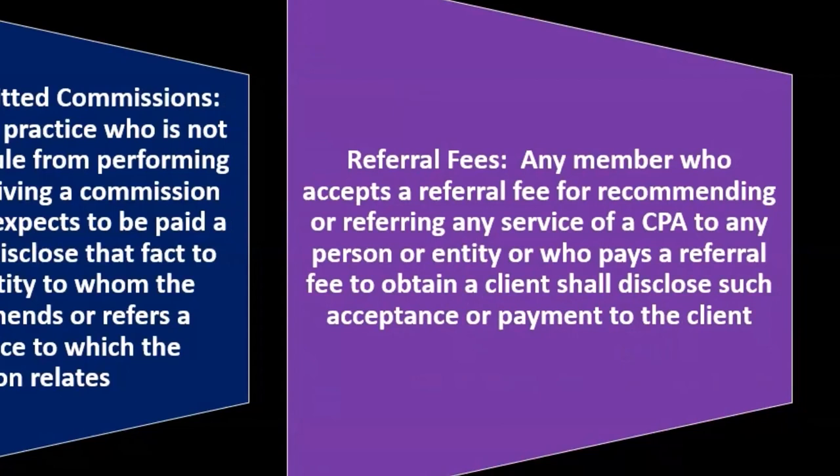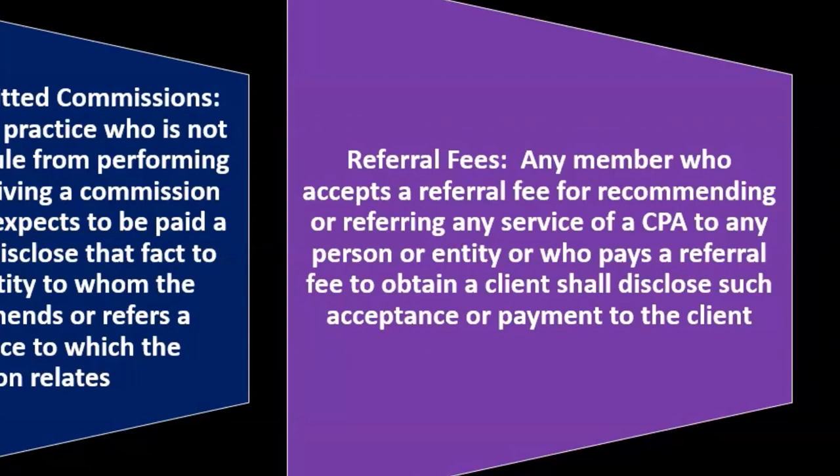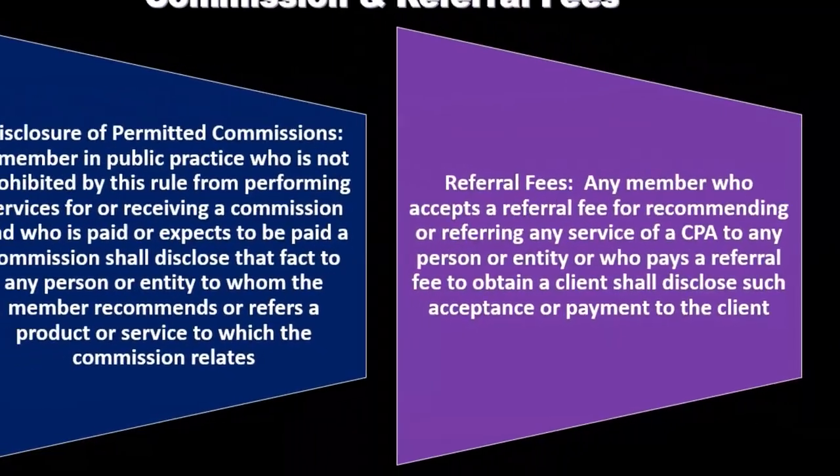Regarding referral fees: any member who accepts a referral fee for recommending or referring any services of a CPA to any person or entity, or who pays a referral fee to obtain a client, shall disclose such acceptance or payment to the client. Again, that disclosure is needed — you want to be as transparent as possible in these types of situations.